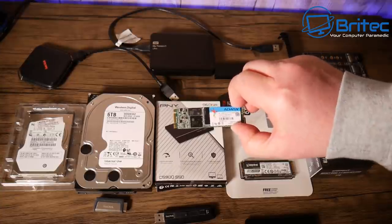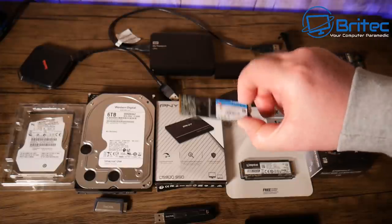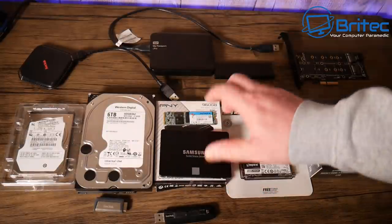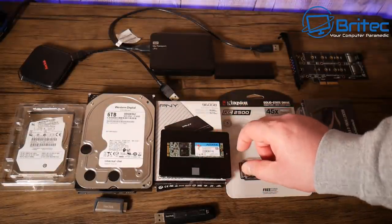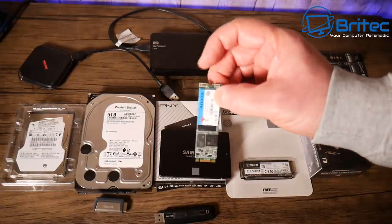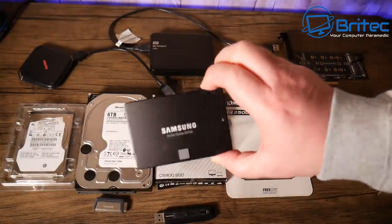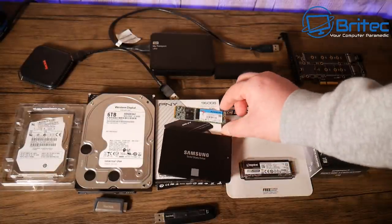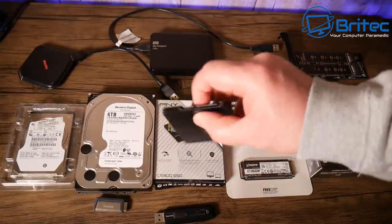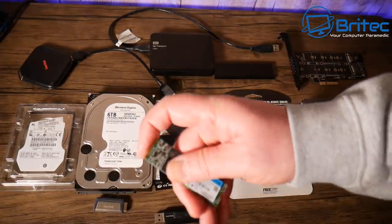These little ones here are the SATA M.2 drives — not NVMe drives. The speeds are not much different from a 2.5-inch SATA solid state drive, depending on the manufacturer. They go into the motherboard and don't need any power or SATA cables. The brand and manufacturer will determine the speeds you get, but honestly, any solid state drive is going to be better than a mechanical drive when you're upgrading.